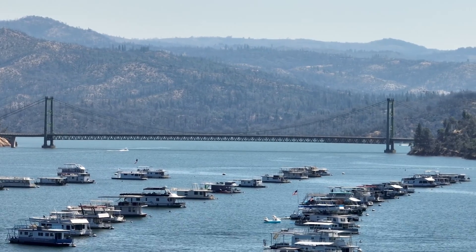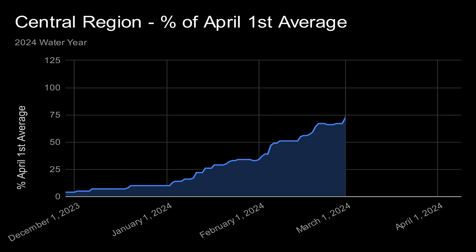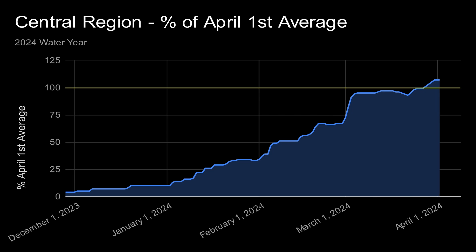Now let's check on the central Sierra region. Here we have the percentage of April 1st chart for the central region. Initially, the region experienced a pretty dry start to the winter season. By February 4th, the day before the first atmospheric river hit, snowpack levels remained at a modest 39% of the April 1st average. However, four days later, the snowpack percentage increased to 51%. Despite these gains, by the close of February, the snowpack had only reached 67% of the April 1st average. Then the snowpack took a dramatic turn thanks to the early March blizzard, catapulting the snowpack to 95% of the April 1st average. The snowpack finally crossed the 100% threshold on March 28th. The central Sierra region finished the season on April 1st with the snowpack at 107% of its April 1st average.